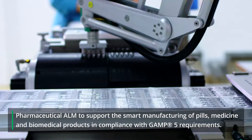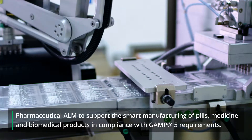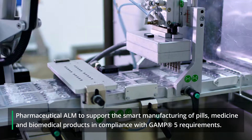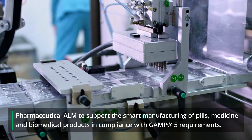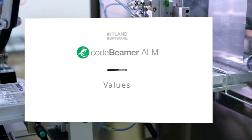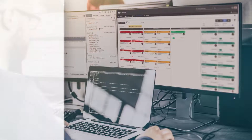Inland Software's Codebeamer ALM is trusted by leading innovators in safety-critical systems development. These companies value the capabilities of our integrated application lifecycle management platform to provide full traceability, seamless compliance support, and faster, easier audits. Let's look at the reasons why these cutting-edge developers have selected Codebeamer ALM.